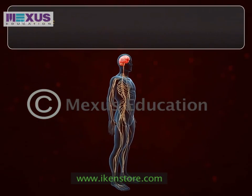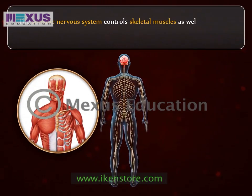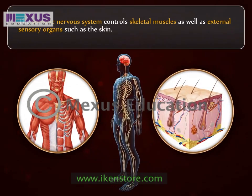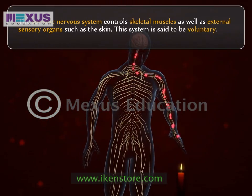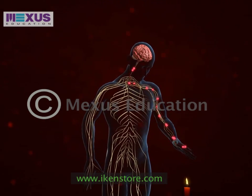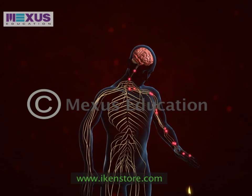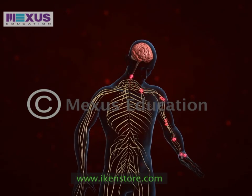The somatic nervous system controls the skeletal muscles as well as the external sensory organs such as the skin. This system is said to be voluntary because the responses can be controlled consciously. It includes all of the nerves that serve the skeletal muscles and the exterior sense organs, and it also includes reflexes.